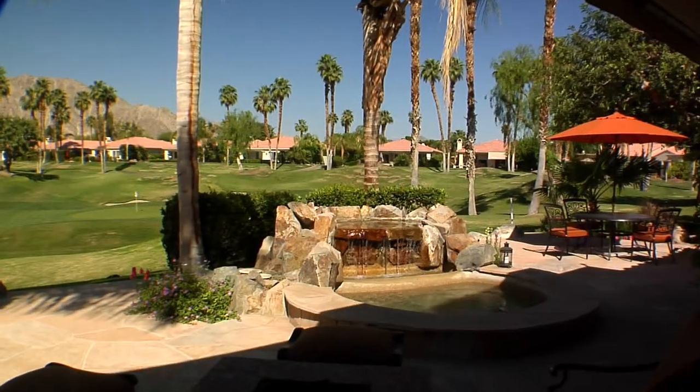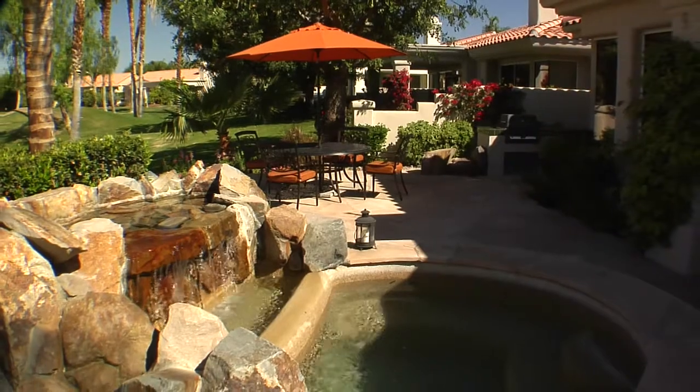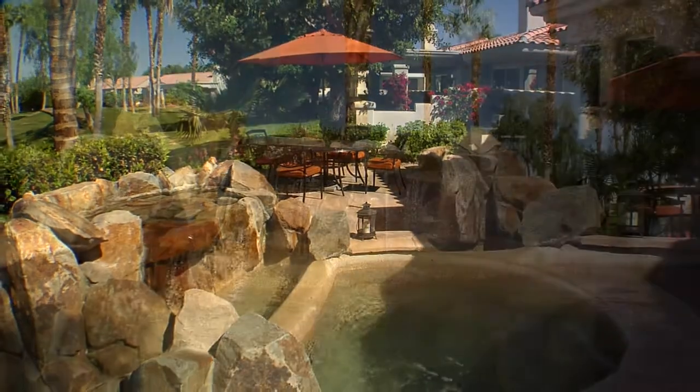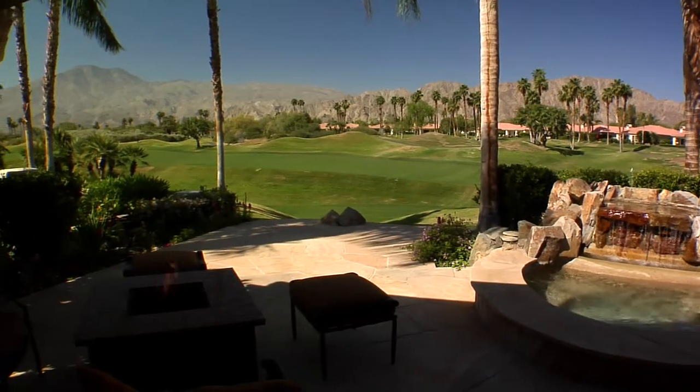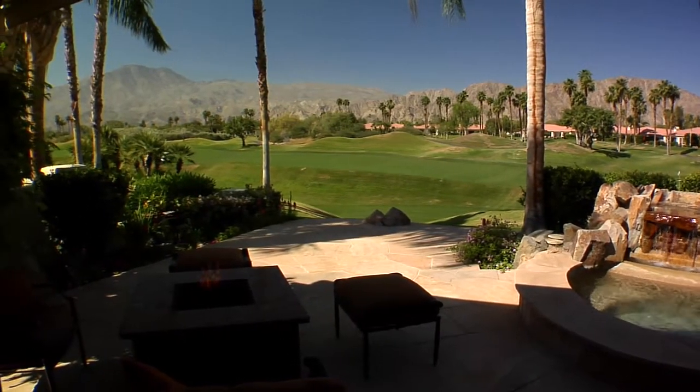Outside is paradise with a large covered patio with sunshade awning, a spa with rock water features, a fire pit, a barbecue cook center, and views that will simply leave you breathless. There are also two community pools that are just a short walk away.